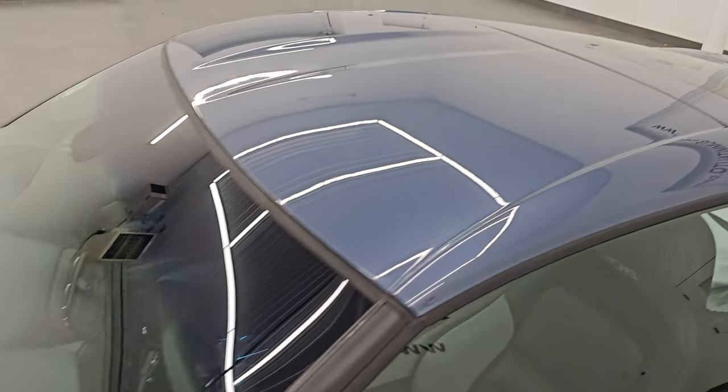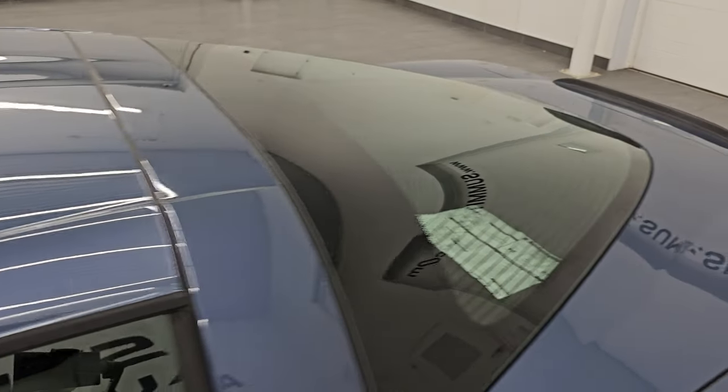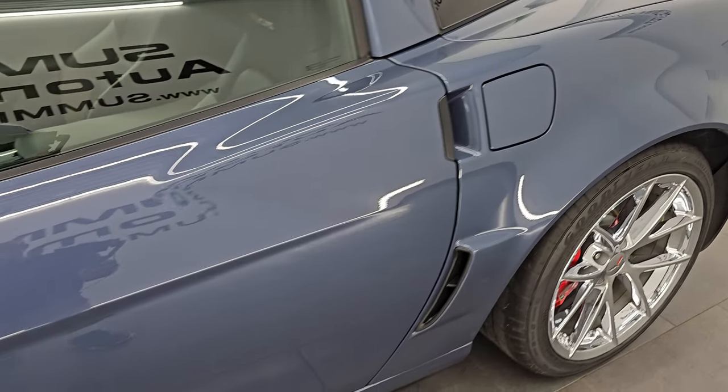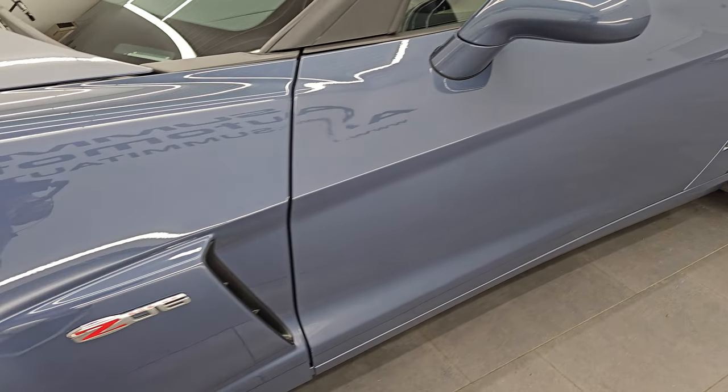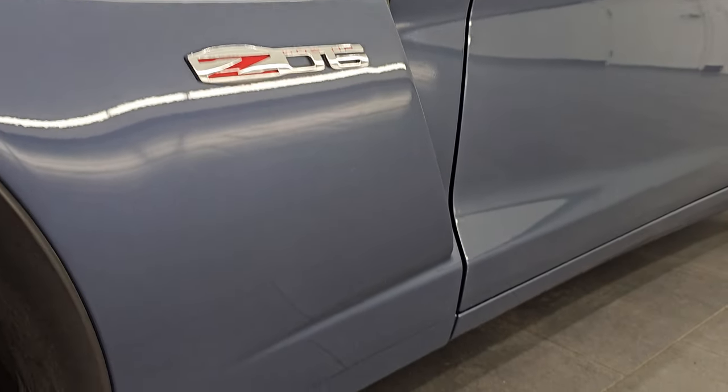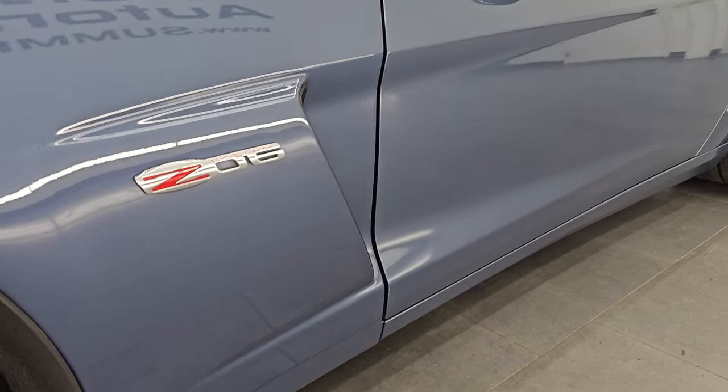Supersonic Blue is the color — paint code GLB. I shoot all my videos in 4K. If you like the video, subscribe to the YouTube channel, click the bell notifications, and get updates on the videos I do each and every day, as well as having access to one of the largest catalogs of vehicle and sports car walk-arounds on YouTube.